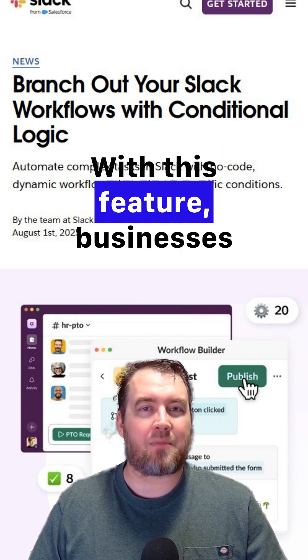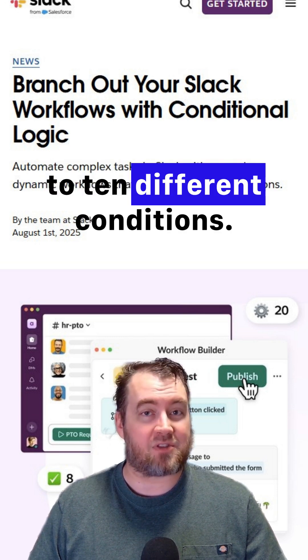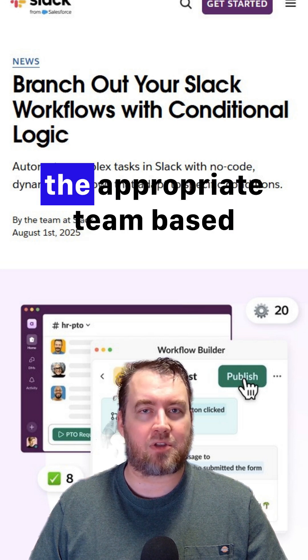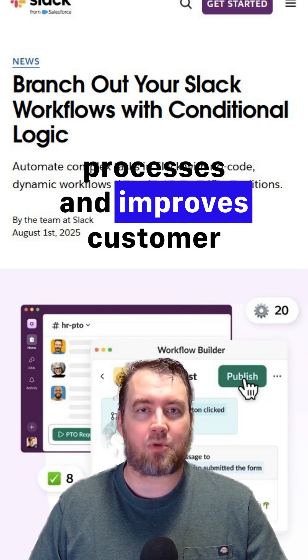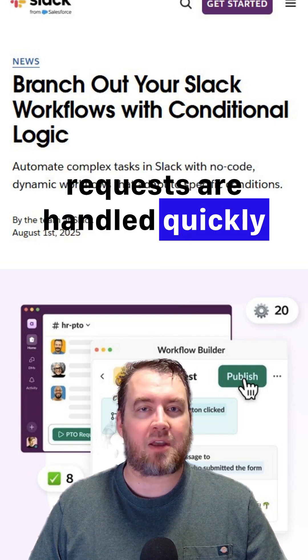With this feature, businesses can set up workflows that respond to up to 10 different conditions. For example, support requests can be categorized by urgency or directed to the appropriate team based on the type of issue. This automation streamlines internal processes and improves customer service by ensuring that requests are handled quickly and effectively.